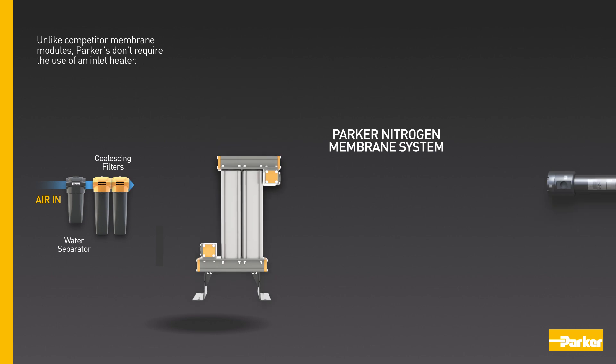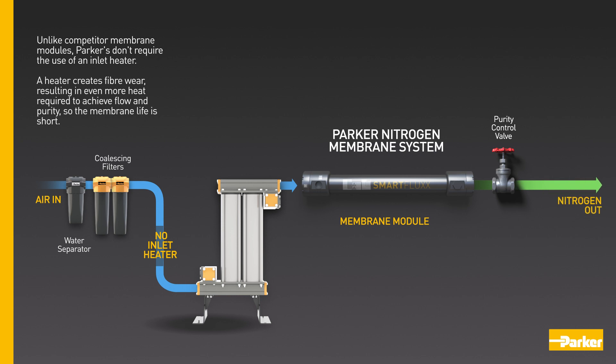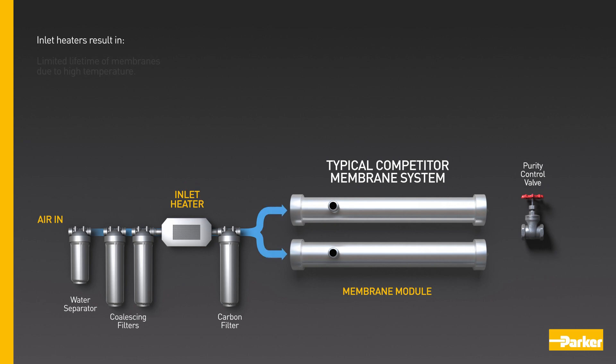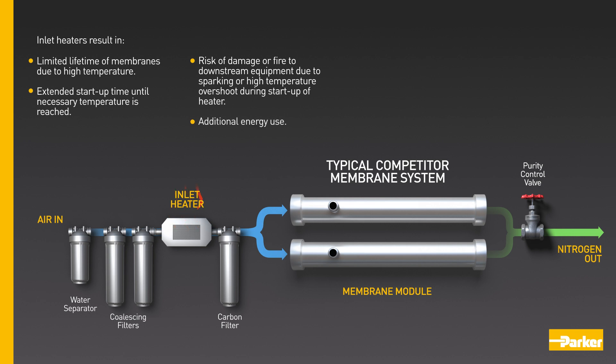Unlike competitor membrane modules, Parker's don't require the use of an inlet heater. A heater creates fibre wear, resulting in even more heat required to achieve flow and purity, so the membrane life is short. Inlet heaters result in limited lifetime of membranes due to high temperature, extended start-up time until necessary temperature is reached, risk of damage or fire to downstream equipment due to sparking or high temperature overshoot during start-up, and additional energy use.